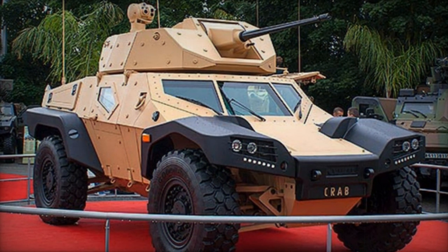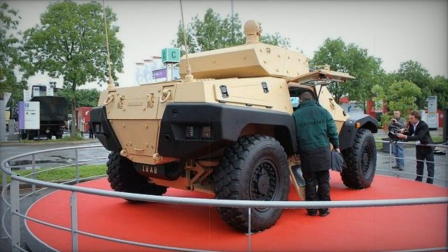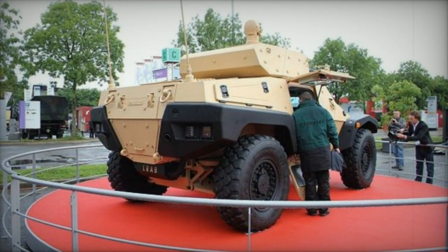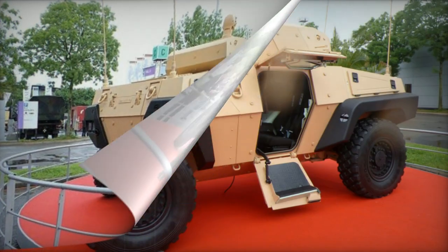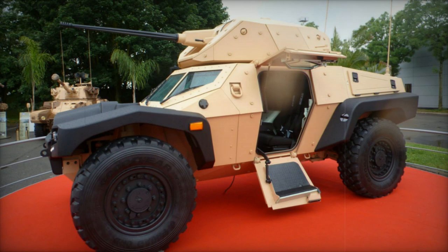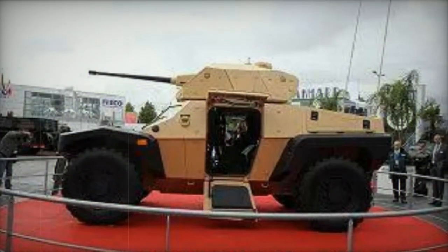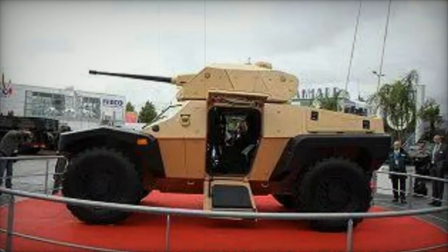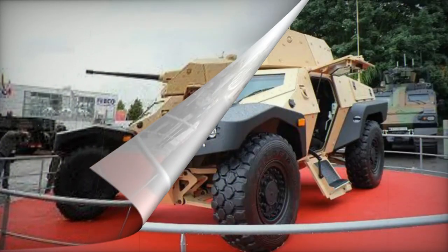Panhard is in competition with other manufacturers to fulfill this need. The commencement of supplying the French Army with the new armored scout cars was anticipated to commence in 2018. Furthermore, the Crab is being considered for potential export to other customers. It's important to note that numerous countries are still operating scout cars produced in the 1960s, emphasizing the Crab's potential as a suitable replacement.